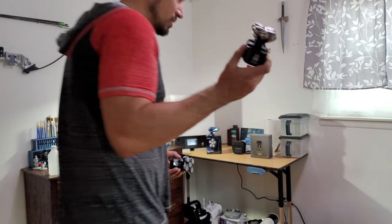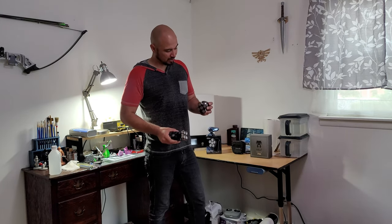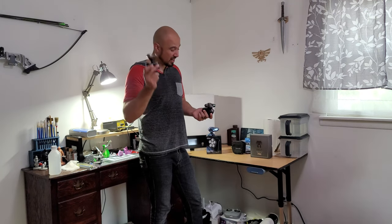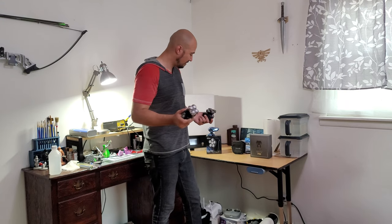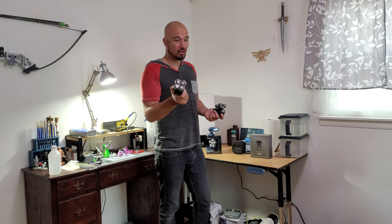It just sounds smoother. It's really hard to say other than it's better — it cuts better, it lasts longer as far as battery life. Let's get down to the bench and I'll show you how to take it apart so you can clean it yourself.